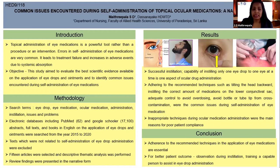15 articles were selected and descriptive thematic analysis was performed. Review findings are presented in narrative form.